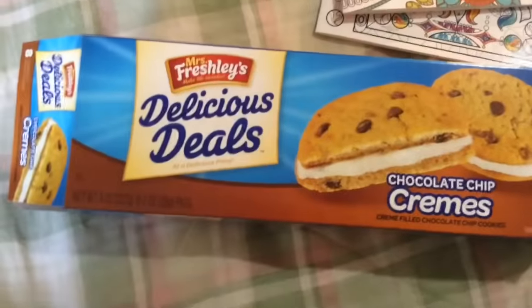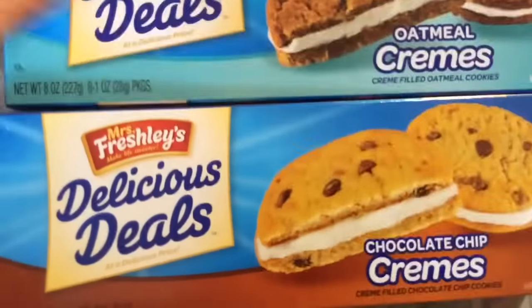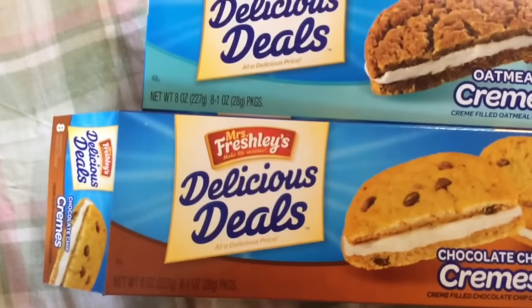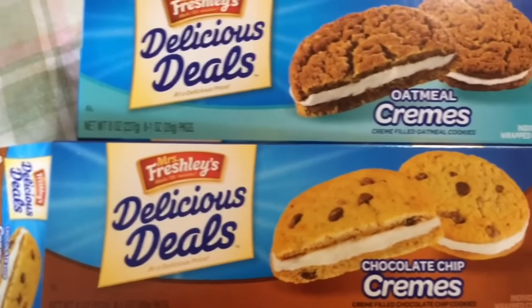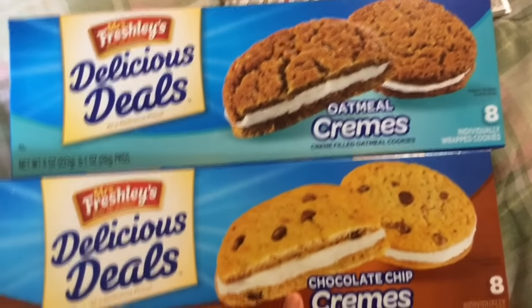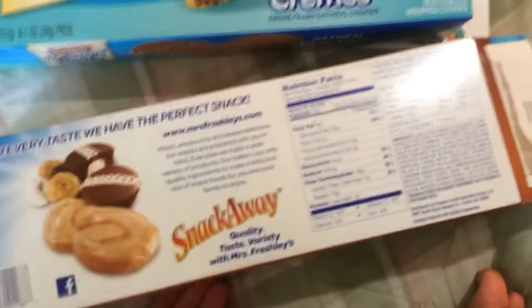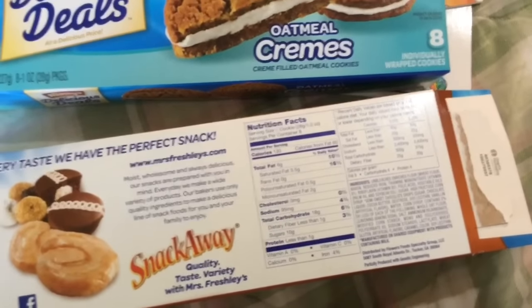Next is Mrs. Freshley's Delicious Deals Chocolate Chip Creams. I've been buying these oatmeal creams just whenever I feel like it — I try not to get stuff like this too frequently, but they can be handy as a treat. You get 8 ounces. They taste pretty similar; this one maybe has a bit more oatmeal taste but not a lot of cinnamon, while this one has chocolate chips. Both are made in the USA and both say partially produced with genetic engineering — I think that's just new labeling laws.